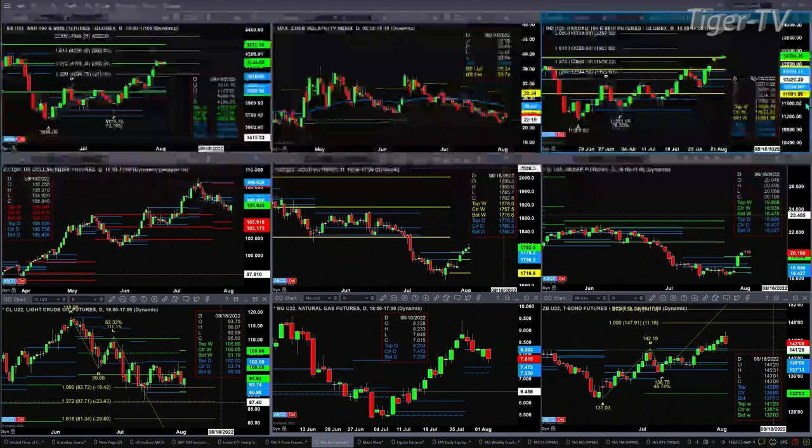Gold is trading above the top of its daily and weekly profile, but it is in bar number eight of a TD9 count. We should have a TD9 count pattern that completes, if not by tomorrow, by Thursday. Light crude is consolidating within its daily profile. Natural gas is back inside its daily profile, with support between 7.23 and 7.47.